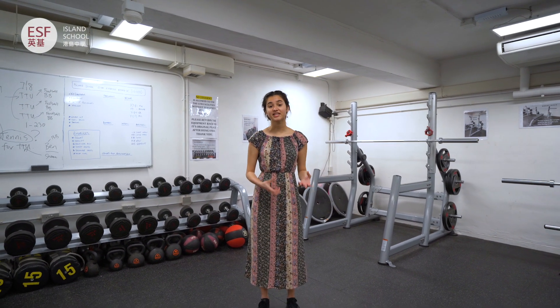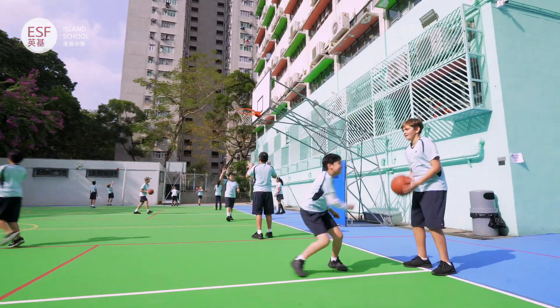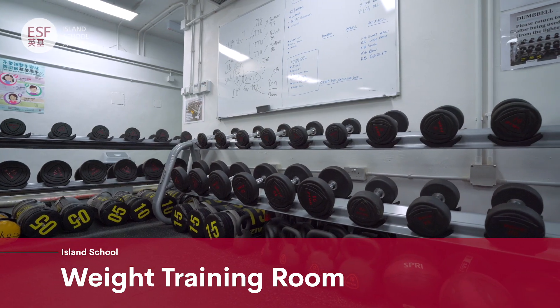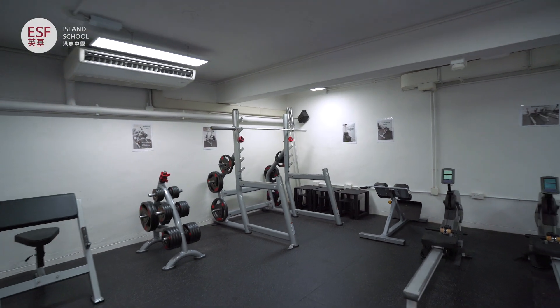Health and wellness are key components of school life. Sports and fitness training happen in the hall and in the playground. We also have a weight training room and fitness machines. Coaches and PE staff help us to develop as athletes and as members of the much-loved Typhoon sports team.